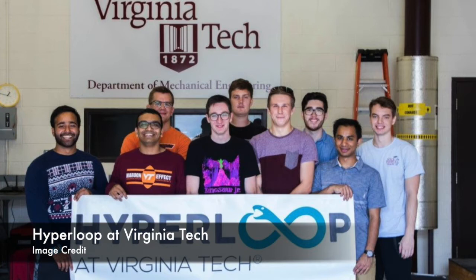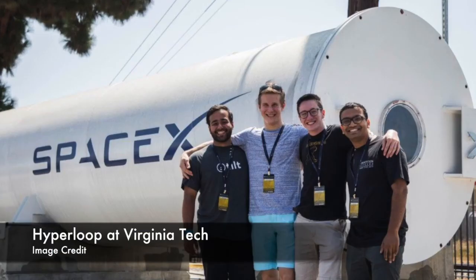Hello. On In the Hyperloop, today we're talking with Virginia Tech. The team Hyperloop at Virginia Tech competed in the SpaceX pod competition in a design round. Today we're talking with the business lead and lead mechanical, Hamza and Emily. Thank you so much for joining In the Hyperloop.